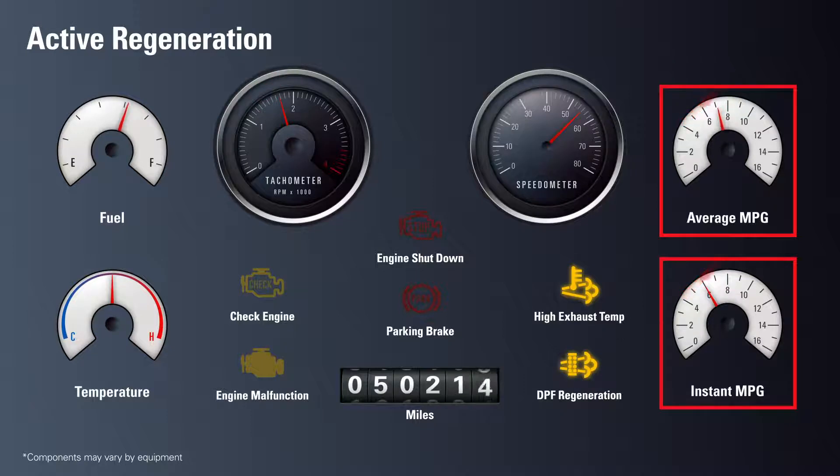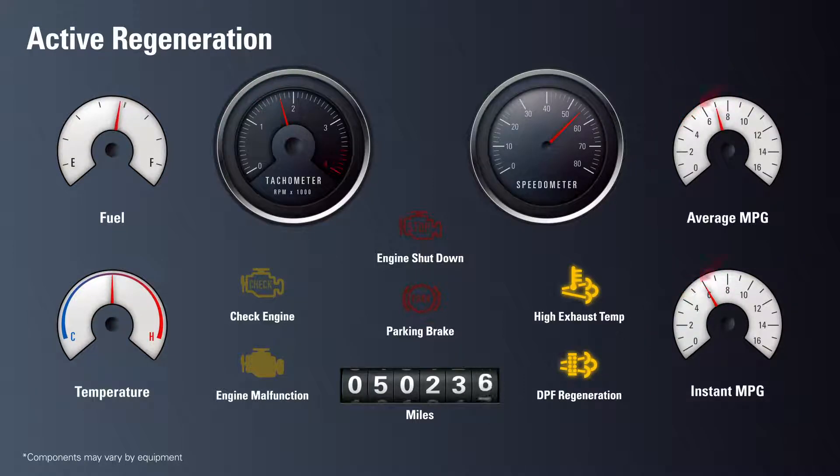Fuel efficiency gauges will drop dramatically, caused by the injection of fuel directly into the exhaust system by post-combustion injection or the seventh injector. The equipment can continue to operate during this process, but active regeneration may also be performed while parked.